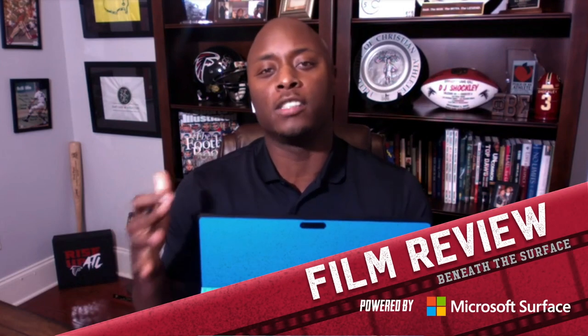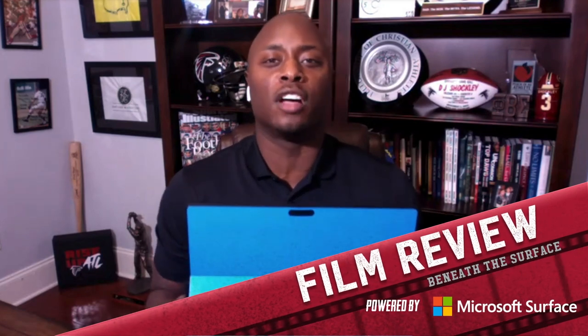Hey there, Falcons fans. I am DJ Shockley. Thank you guys for joining me. This is Falcons Film Review, powered by Microsoft Surface.